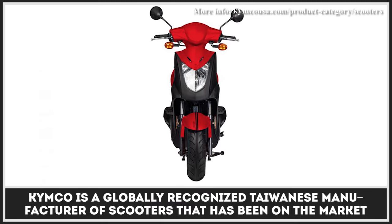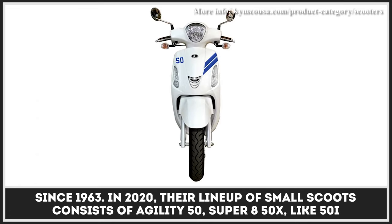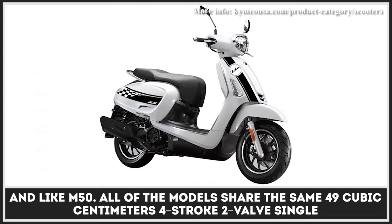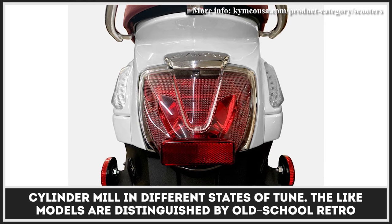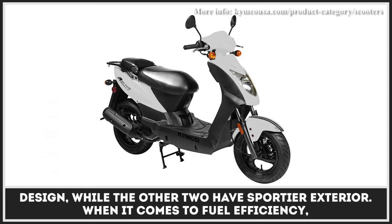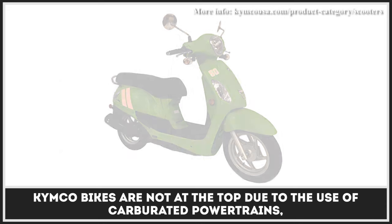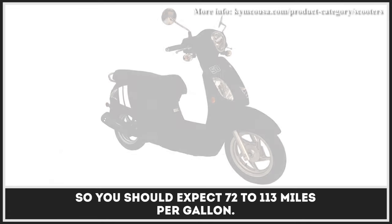Kymco is a globally recognized Taiwanese manufacturer of scooters that has been on the market since 1963. In 2020, their lineup of small scooters consists of the Agility 50, Super 8 50X, Like 50i, and Like M50. All models share the same 49cc four-stroke, two-valve, single-cylinder engine in different states of tune. The Like models are distinguished by old-school retro design, while the other two have a sportier exterior. When it comes to fuel efficiency, Kymco bikes are not at the top due to carbureted powertrains, so you should expect 72 to 113 miles per gallon.